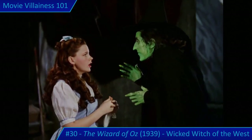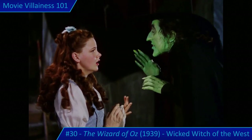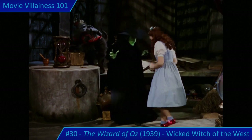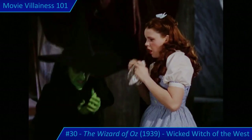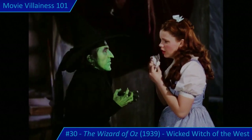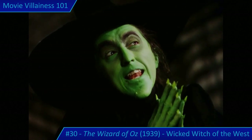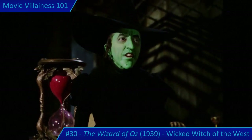In a lengthy confrontation, the Wicked Witch torments Dorothy and threatens to drown Toto unless she hands over the slippers. Dorothy nearly relents, but the slippers won't come off. The witch declares: 'Those slippers will never come off as long as you're alive. But that's not what's worrying me — it's how to do it. These things must be done delicately or you hurt the spell.' Toto escapes, and the Wicked Witch unveils a giant hourglass, proclaiming Dorothy will perish when the sands run out.